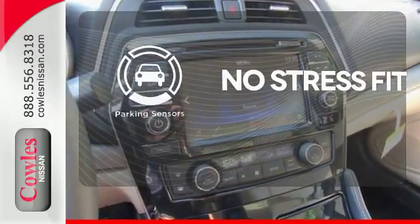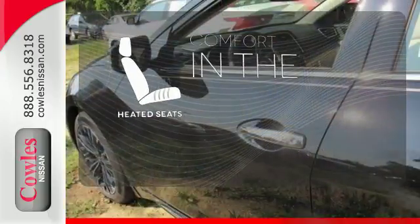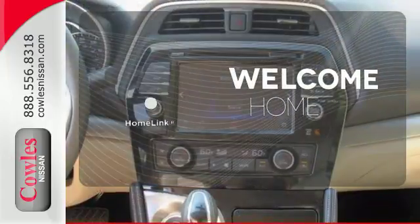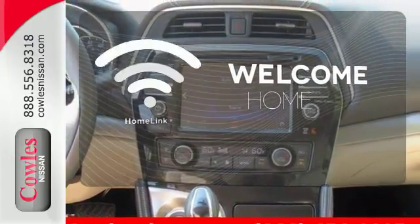Say goodbye to dinged bumpers with the parking sensor. The heated seats keep you comfortable no matter how cold it is. Program garage door openers, gates, and lighting systems with Homelink.